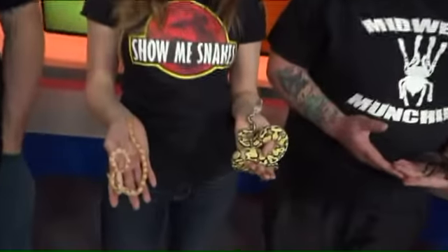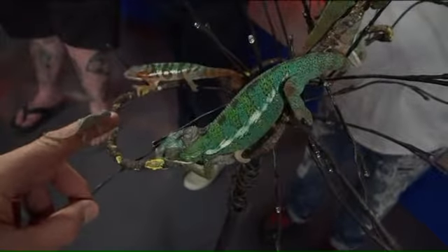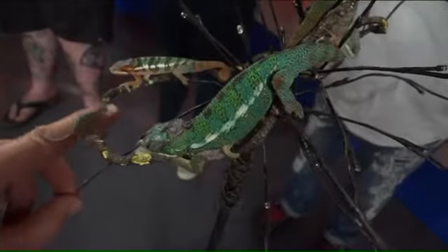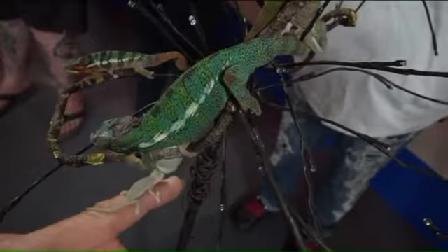Tell us a little bit of what you brought. I want to start over here because I think the chameleons are my favorite — these are the most beautiful colors. That's a newborn chameleon right there. There's one on your finger there, Jim. Look how literally they start that little. They hatch from an egg.